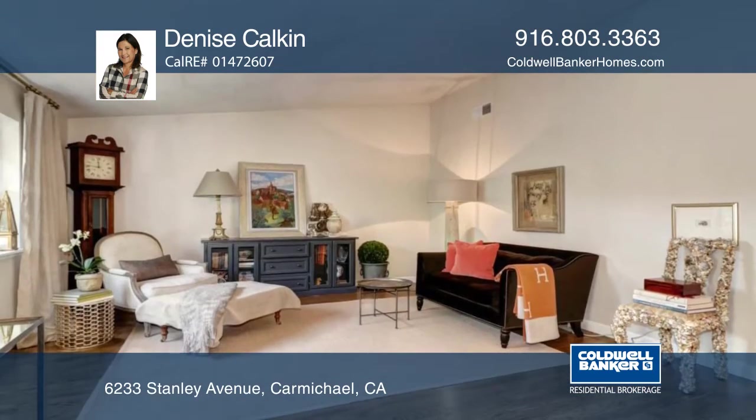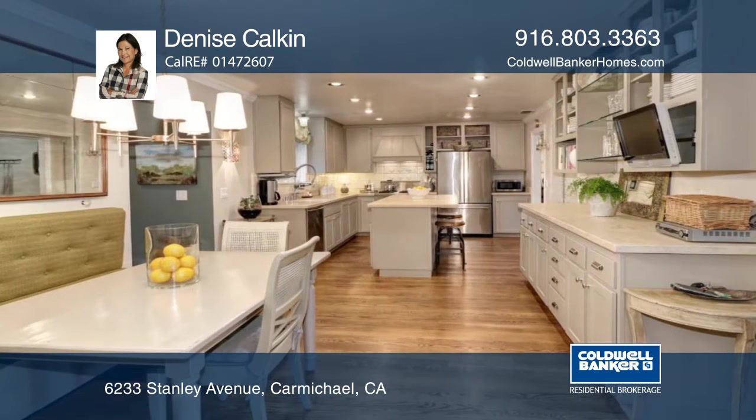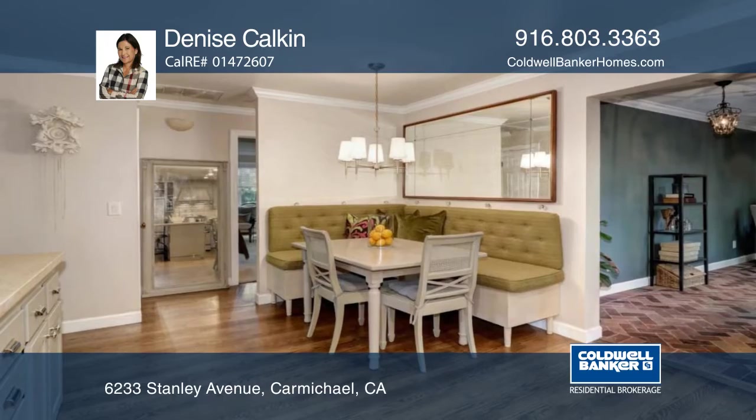The remodeled kitchen boasts stunning quartz countertops with designer tile backsplash, custom cabinetry, gorgeous oakwood floors, a large island and dining area with built-in seating.